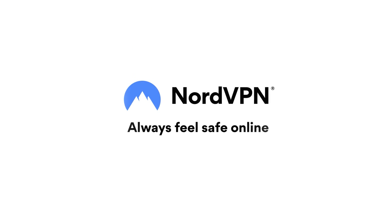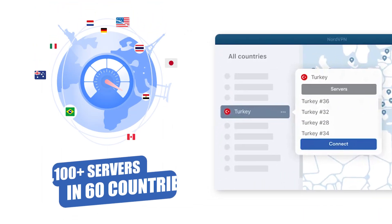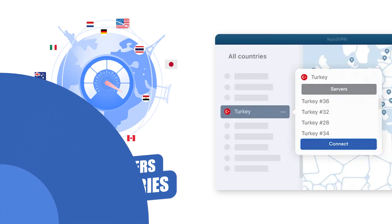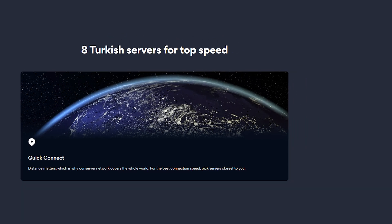My second VPN recommendation for getting a Turkish IP address is NordVPN. NordVPN is a solid VPN for obtaining a Turkish IP address — it has more than 15 servers in Turkey, with more than 5,100 servers spread across 60 countries. Having such a large network means you should always be able to find a suitably fast server. Nord is one of the few VPNs that has consistently worked in Turkey.